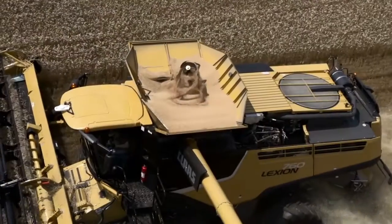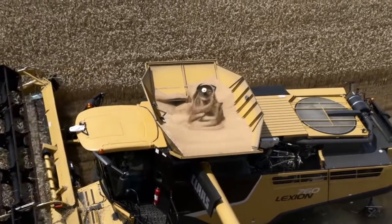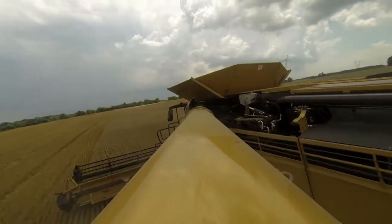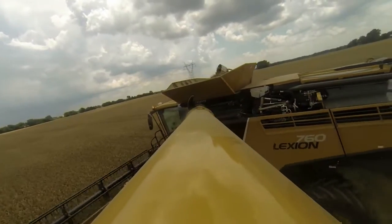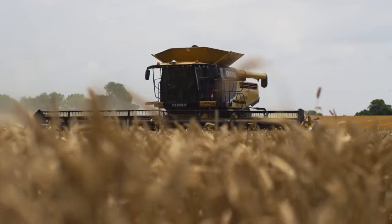Up top, Lexion Combines feature high-capacity power-folding grain tank extensions designed to handle Lexion's leading throughput. Add to that the all-new 29.2-foot auger tube, and you've got the perfect combine for big heads and even bigger yields.